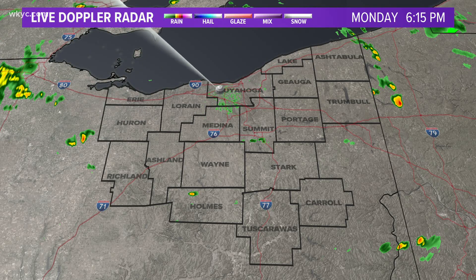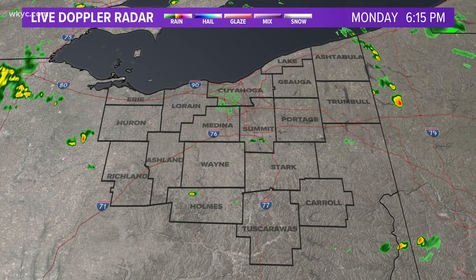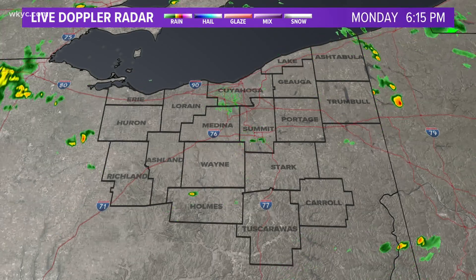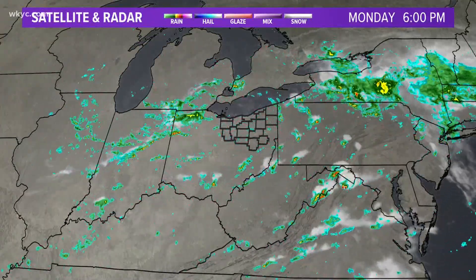We're still dealing with some isolated rain chances, just scattered around the area. No real rhyme or reason as to why it's raining in one place rather than another. It's just been bubbling up in the heat of the day, and as nighttime sets in we should start to see that settling down. But notice the movement of these showers — the stuff out by Toledo is basically stationary, where the showers on the eastern side of Ohio are moving from south to north, generally speaking.